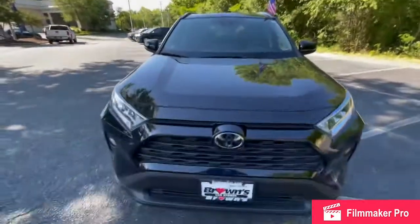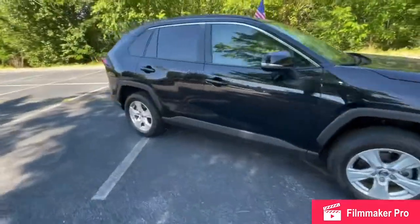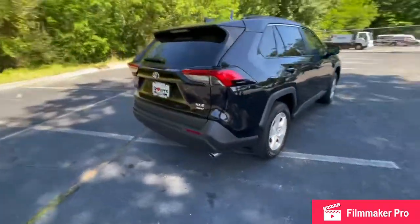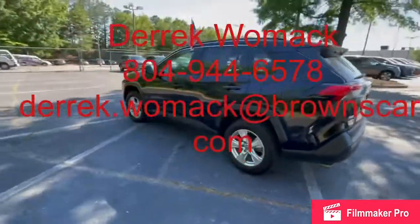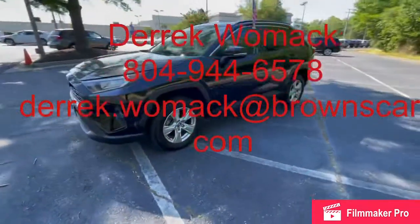Being a 2019 model year, we would still apply the Toyota factory warranty on this vehicle, so we wouldn't put a dealer warranty of our 3,000-mile powertrain warranty on it. My name is Derek and my cell phone number is 804-944-6578. Feel free to call, text, or email me — whichever you prefer, my email will be listed on the screen. Thanks again for your interest in our 2019 Toyota RAV4 XLE, and I hope to hear back from you guys soon.